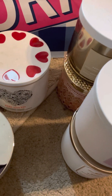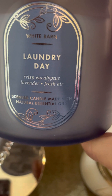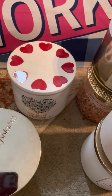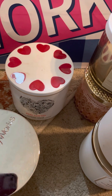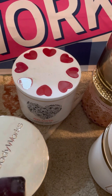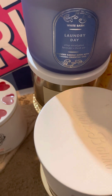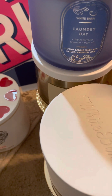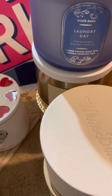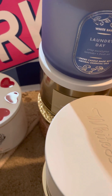My mom picked out the Laundry Day candle — crisp eucalyptus, lavender, and fresh air. I don't think I smell much lavender in it, but supposedly it's strong. The lady in the store tried to tell her that candle's strong, and people have been saying Laundry Day is strong for years. Maybe it's just something in my nose I don't pick up, but we shall see.